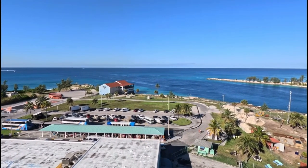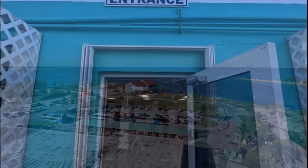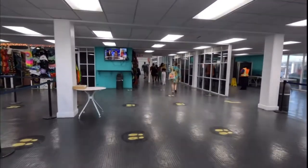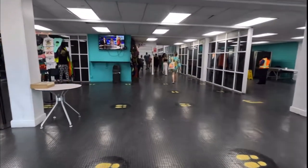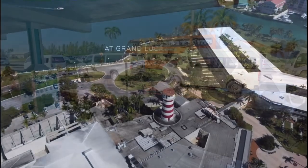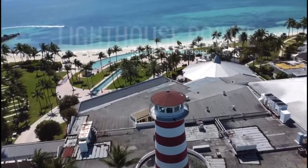This is what it looks like here in Freeport, Grand Bahamas. We got off the ship and decided to go out for the day — we didn't stay on the ship. We did an excursion, taking a little bus to the Lighthouse Point at the Grand Lucayan Resort.